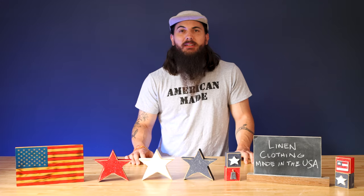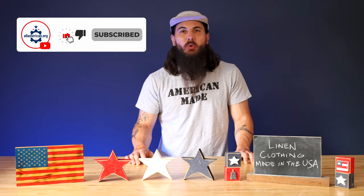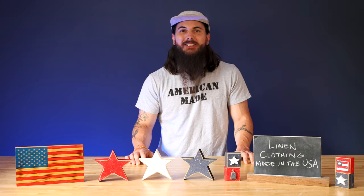So that's it for this video on linen clothing made in the USA. If y'all have any questions, make sure to drop me a line and I'll get back to you. And as always, thanks for supporting your country and shopping American made. See y'all next time.